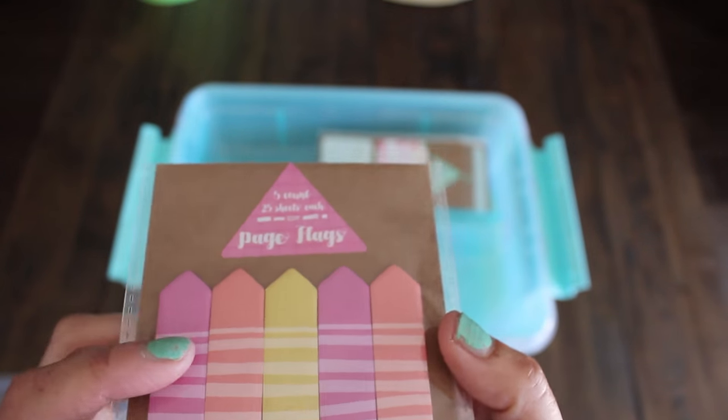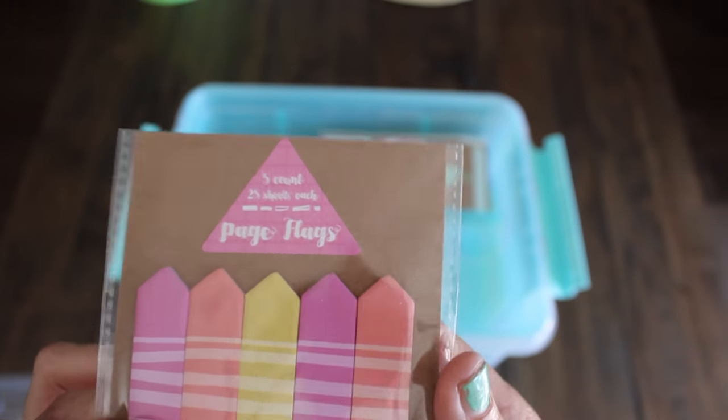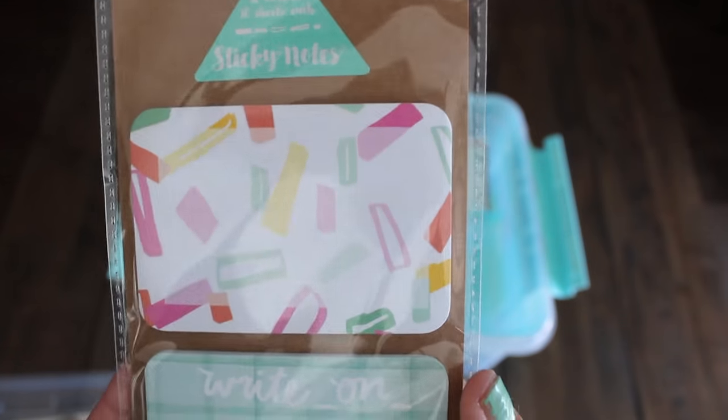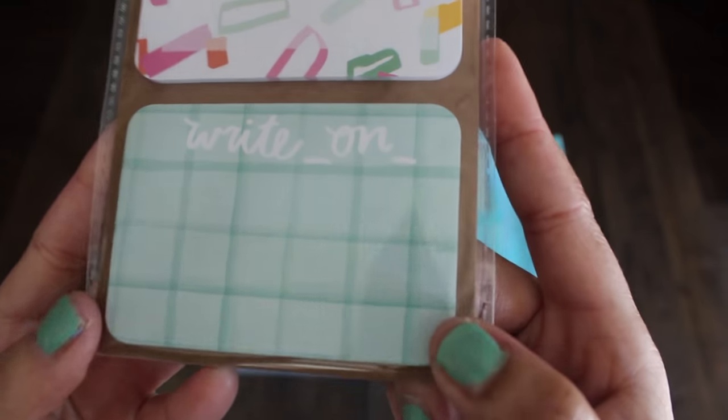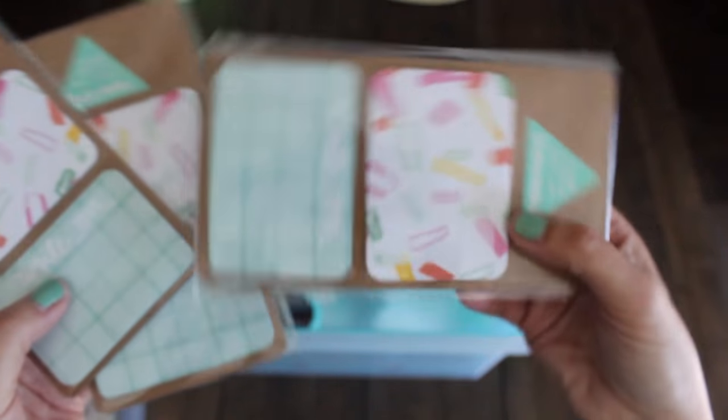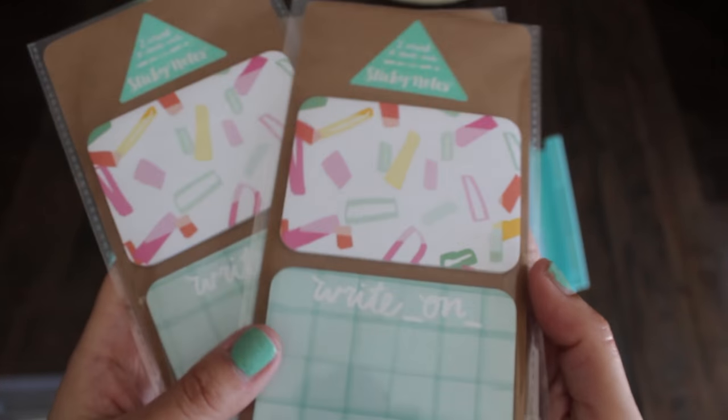I still have an extra one I'm going to give to a friend. There are page flags, and then we have these cute sticky notes — a count of two with that print. And then you have this one that says 'write on.' Got a few extras for a friend of mine. These were a dollar each from the dollar spot.